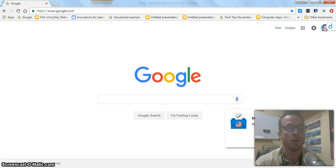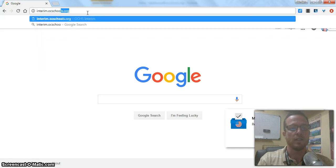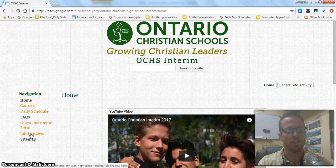You can select from a number of pre-arranged job shadows too. Let me show you how to get started, especially those of you who want to find your own job shadow. This video will also be posted with the morning announcements so you can access it there. I'm going to navigate to interim.ocschools.org, and on the left-hand side in the navigation bar, I'm going to scroll down and go to job shadows.